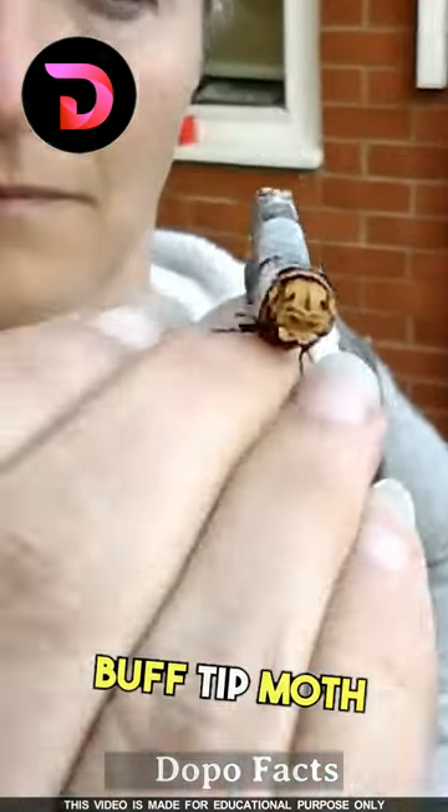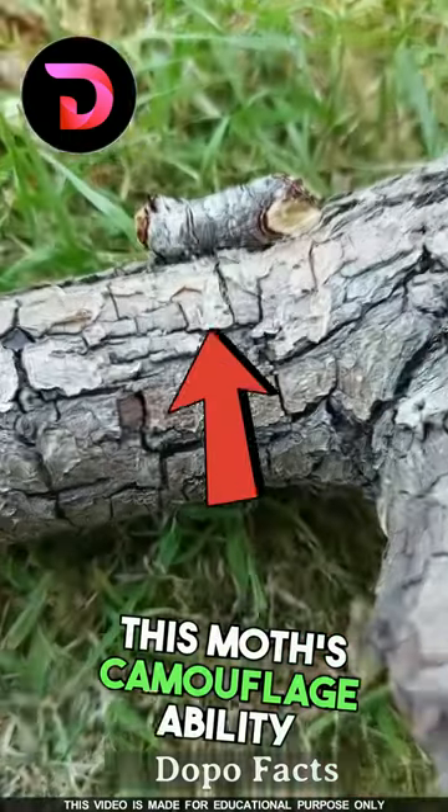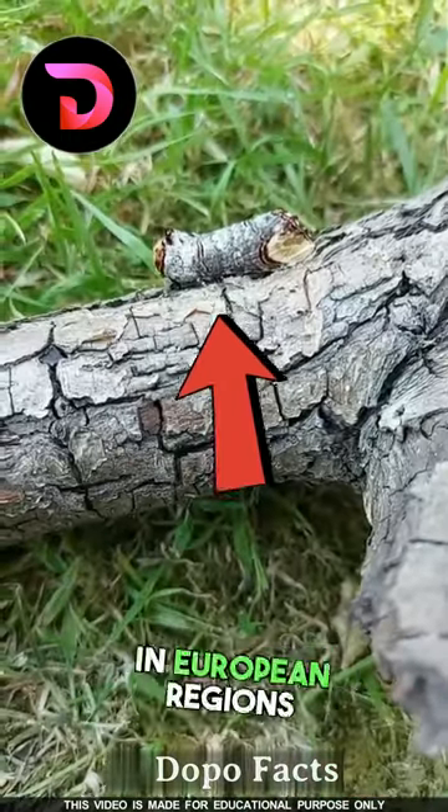Number one: the Buff-tipped moth. This tiny piece of twig is actually a moth. This moth's camouflage ability is on a different level. These are usually found in European regions.